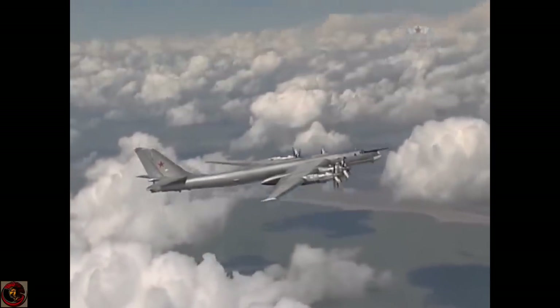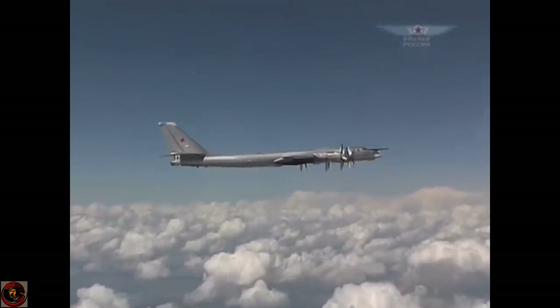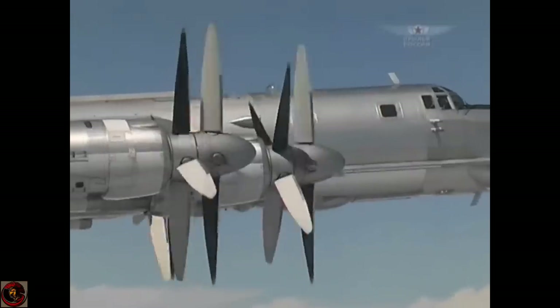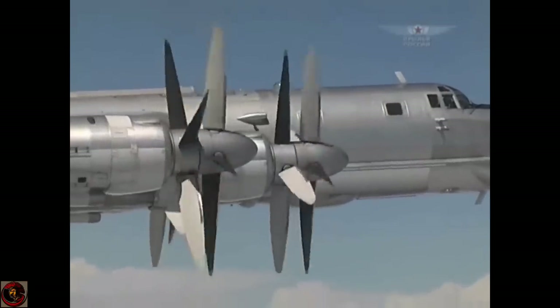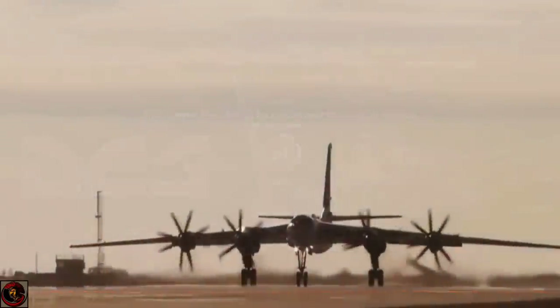Alternatively, the aircraft can carry fourteen KH-SD anti-ship missiles with a range of 600 kilometers, or eight conventionally armed KH-101 air launch cruise missiles which have a range of 3,000 kilometers. The rear gun compartment is fitted with a twin-barrel GSH-23L cannon.